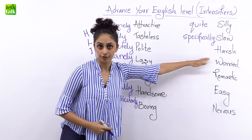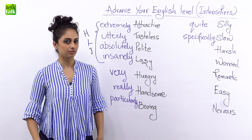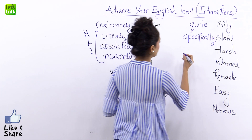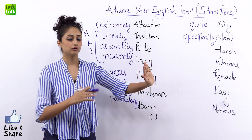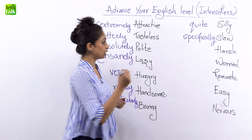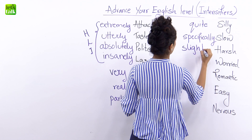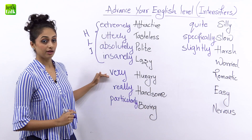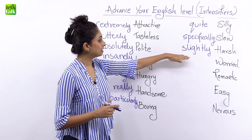Maybe someone was being harsh with you and you didn't like it. You can always say: 'Hey, that's not right, you shouldn't be speaking like that — that's slightly harsh.' So you are yourself being a little medium intensity, trying to express your feelings. I'm using the word 'slightly.' Can you notice the difference? We now have: very, really, particularly, quite, specifically, slightly — these are all medium level intensifiers.